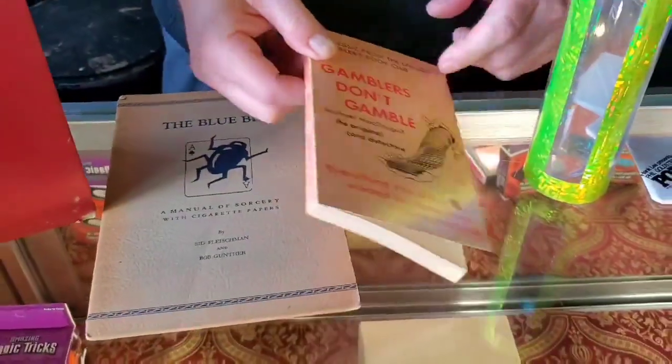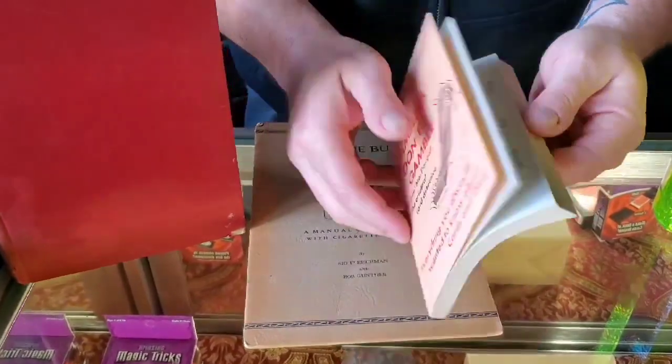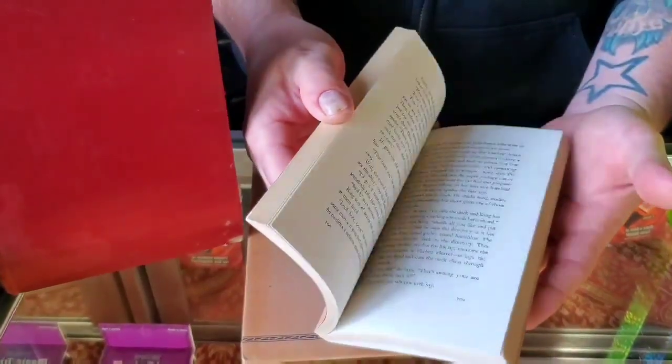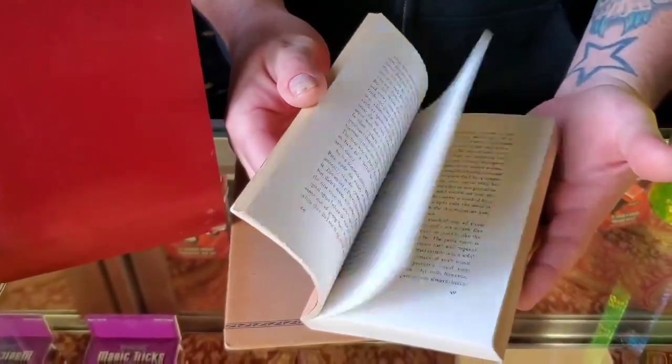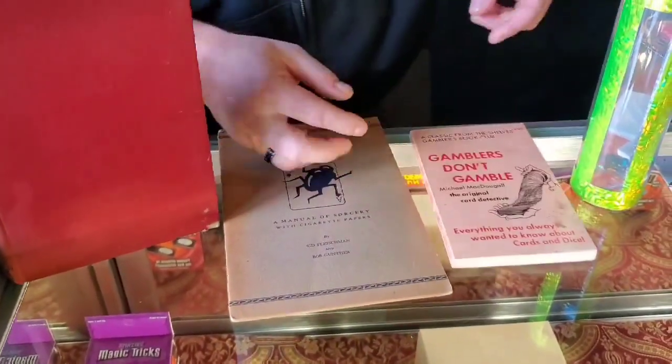And then Gamblers Don't Gamble — $20. Michael McDougal, The Original Card Detective. This is a really good copy of this paperback. $20 for you guys. Got a little bit of smudge right there, but I think that'll get cleaned off.